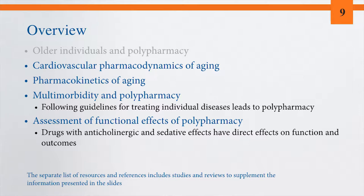That's also been my own area of research over the past 20-some years. Second, we'll talk about the pharmacokinetics of aging. There are actually far more data in this area than in pharmacodynamics. Why? Because drug concentrations are easy to measure and drug effects are oftentimes much more difficult to measure.